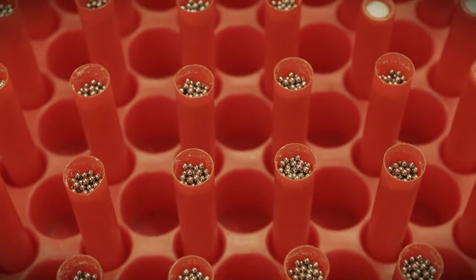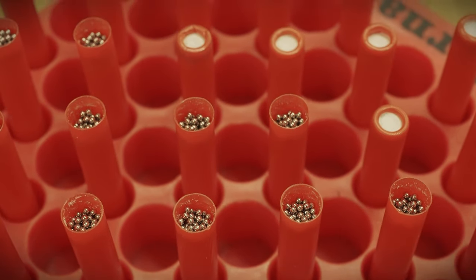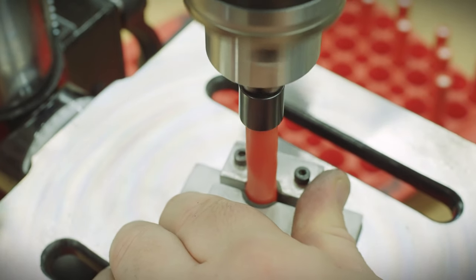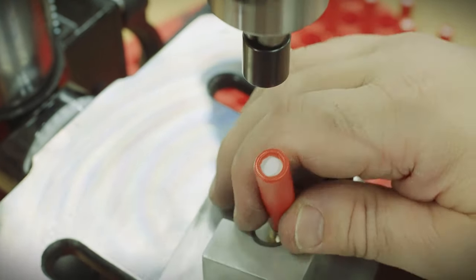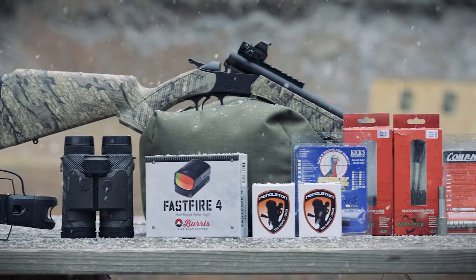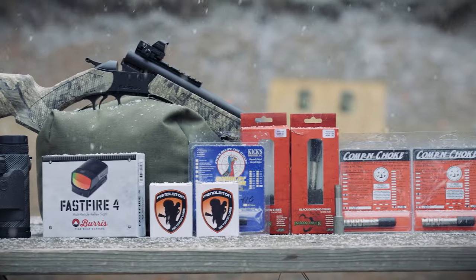By using number nine tungsten shot, Pendleton Ammunition is able to get more pellets into each and every load. They're the only company we know of at this time offering both 7/8 ounce and 1 ounce 410 shotgun shell loads in tungsten super shot turkey loads. But using TSS isn't enough — you have to have the right combination of shotgun, sight, and choke tube to take full advantage of the tungsten shot.